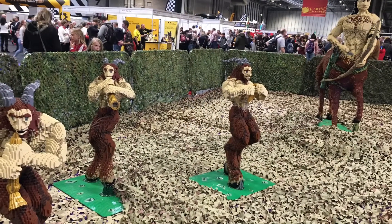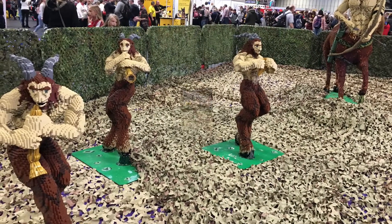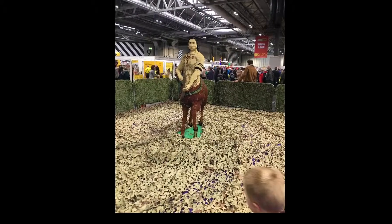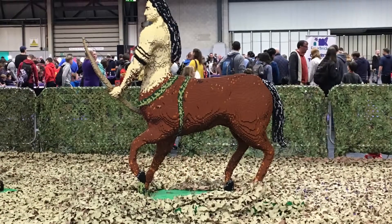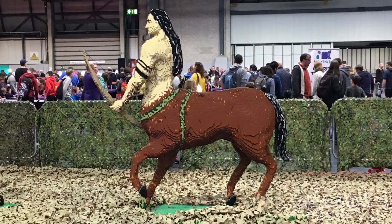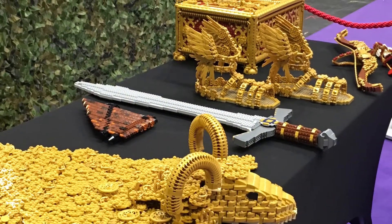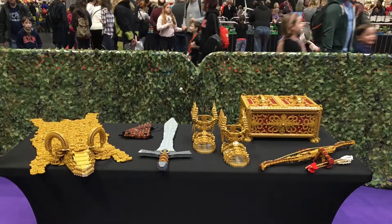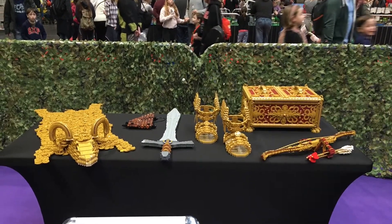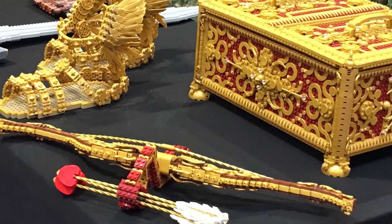Then we went on to the red pit where the boys worked together to build something. Then we went on to this section — mythical beasts. Look at the detail and the time and the effort. This one reminds me of the Scorpion King, the film with The Rock in it. They had descriptions next to them so you could tell what they were from, how much time it took, and how many pieces.